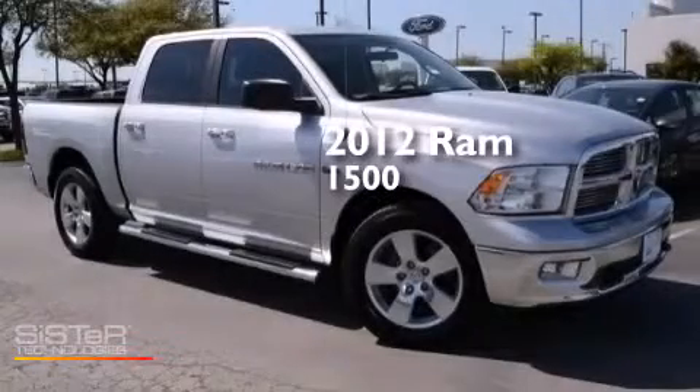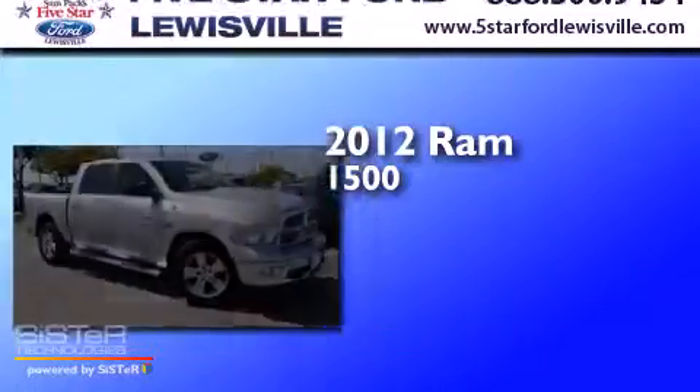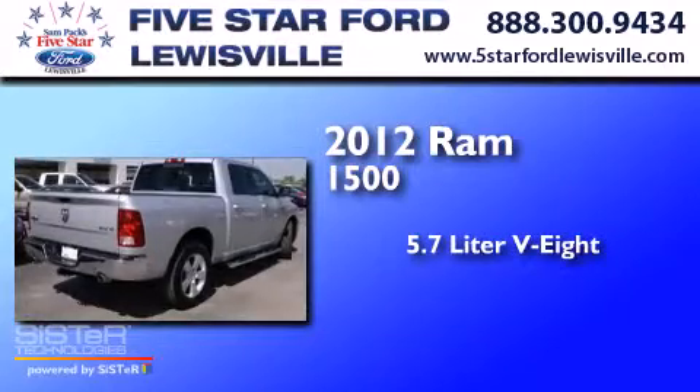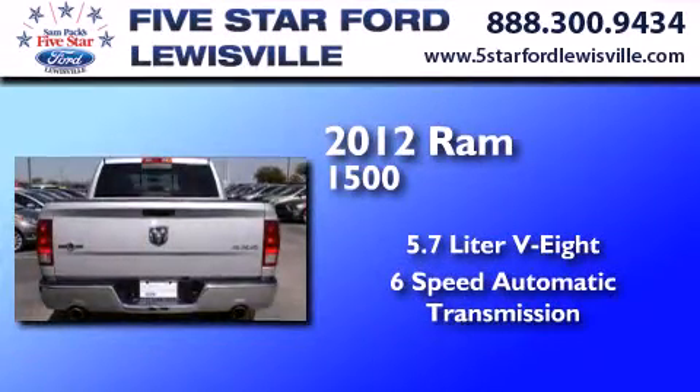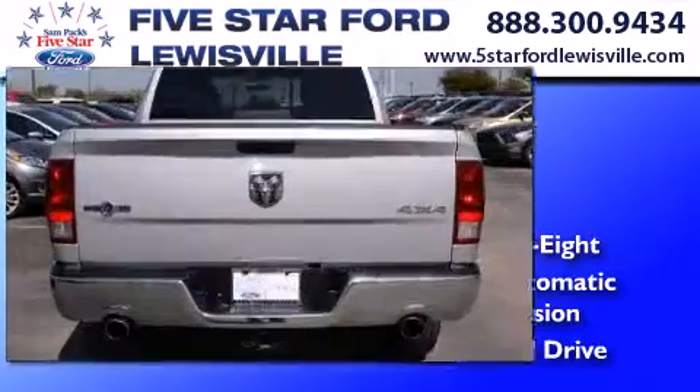This is a 2012 Ram 1500. It features a 5.7-liter 8-cylinder engine, a 6-speed automatic transmission, and the added safety and control of 4-wheel drive.